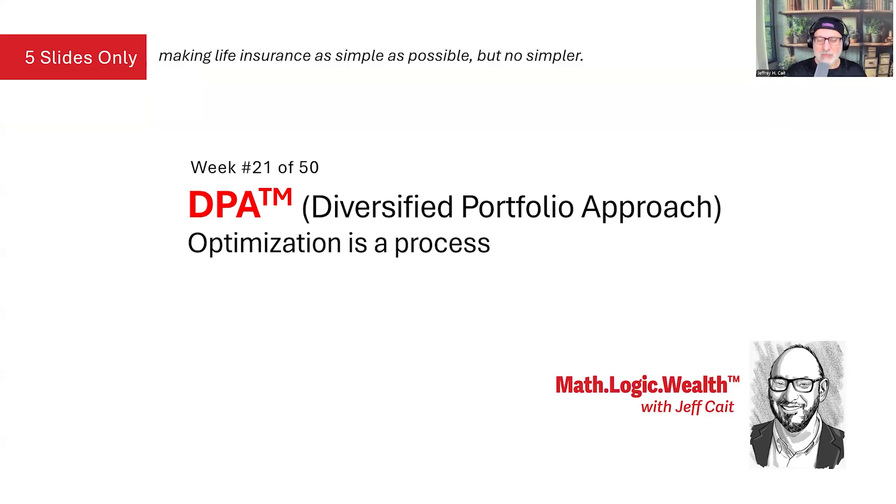Optimization of life insurance is a process, and it involves the product. I've been telling everyone I can optimize life insurance, but preparing for this class I realize I don't actually know how to optimize, despite claiming that that's the objective. Consumers deserve better than product picking based on relationships, marketing, or highest commission. This is week 21 of our systematic 50-week analysis, where we introduce the diversified portfolio approach that truly puts consumers' outcomes first.